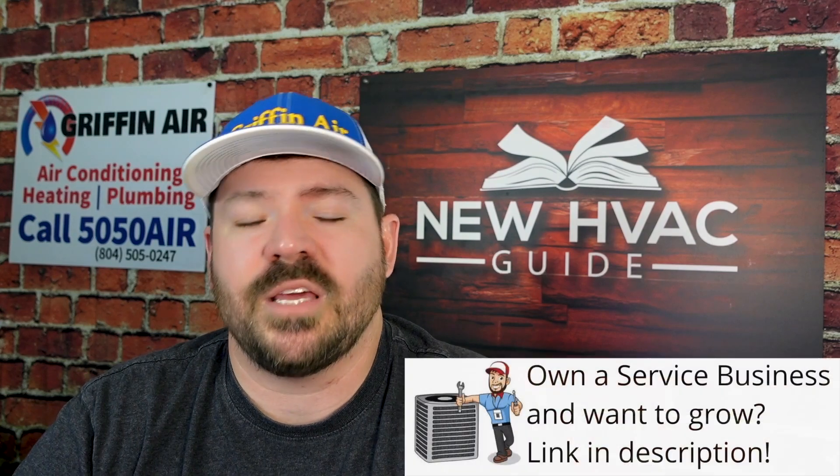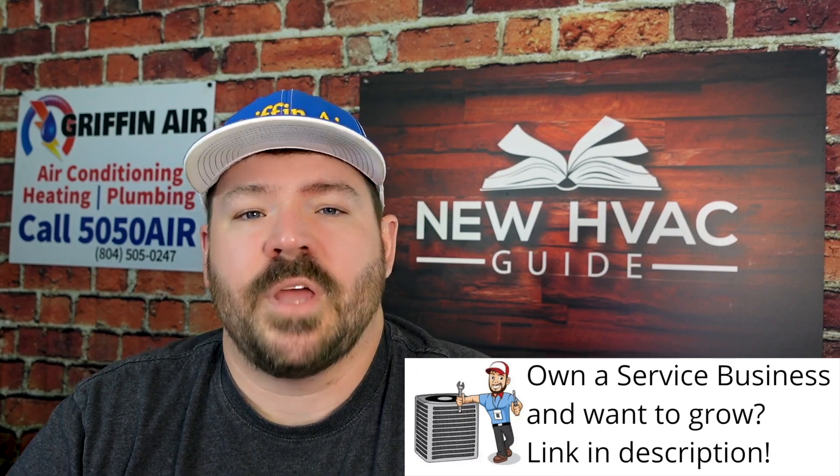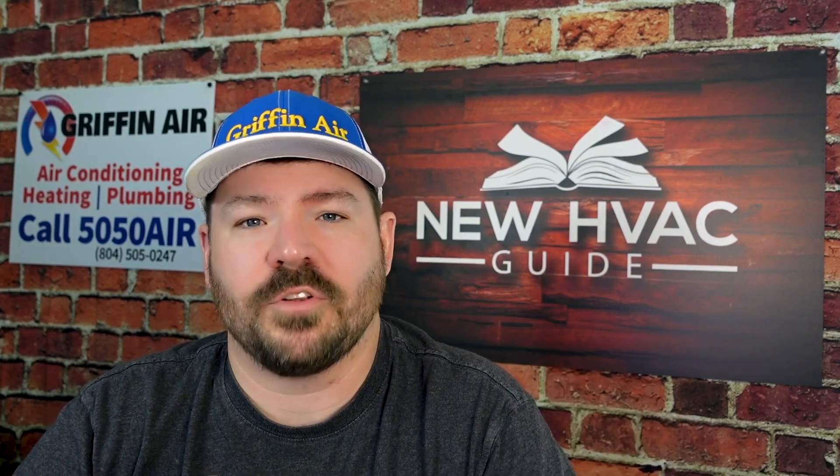That was the craziest thing — when they first switched from R22 to 410A and then said we're going to have to get rid of 410A now too, it's not good for the environment either. A lot of us in the industry were like, what? Why? What are we doing here? It makes you wonder if in the future these new refrigerants being introduced right now will also be phased out someday. I think we can all probably assess that it's probably more about money, but that's a whole other topic.